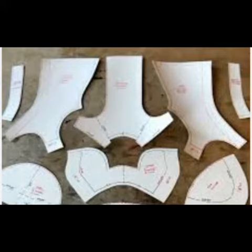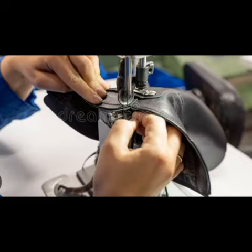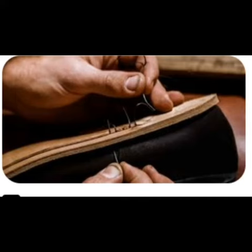It starts with creating a pattern based on the customer's measurements, then cutting the leather pieces, assembling the upper, lasting the shoe onto the custom last, adding the sole and heel, and finishing with various details like stitching and polishing.